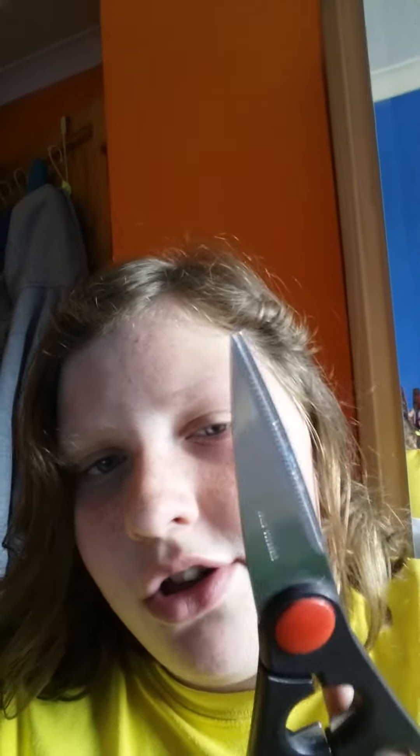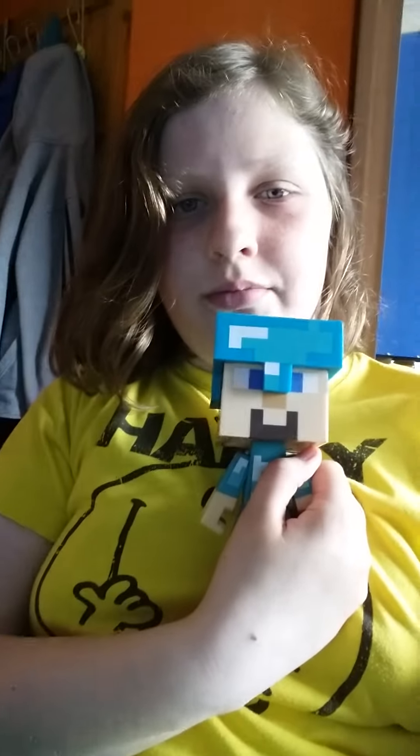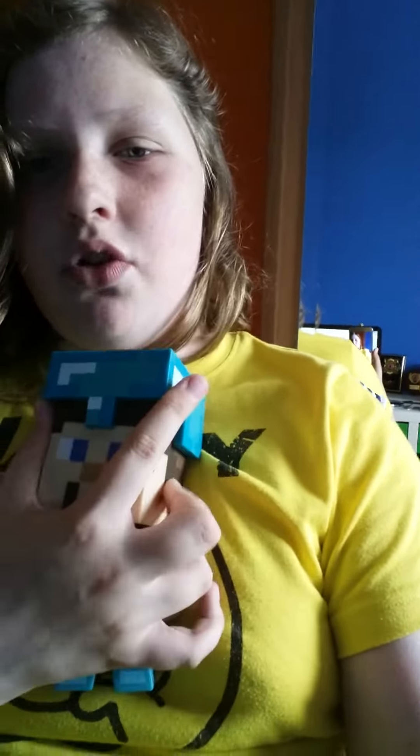On to the next one — some scissors! Onto the next one: Steve. He is fabulous — his head moves, his helmet comes off, his arms move.